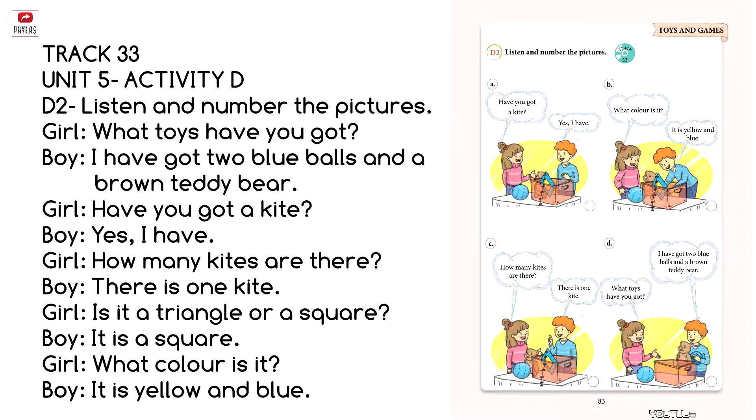There is one kite. What color is it? It is yellow and blue.